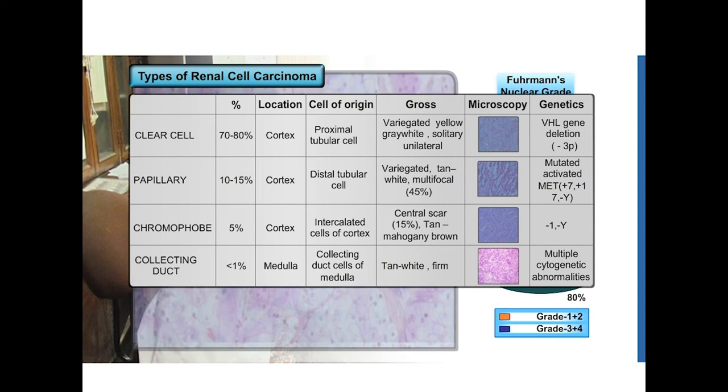Clear cell RCC is the most common variant of renal cell carcinoma and is graded according to Fuhrman's nuclear grading into grade 1 to 4. The three other important variants include papillary RCC, chromophobe RCC and collecting duct carcinoma. Papillary RCC is the second most common type and is derived from the distal tubular cells, in comparison to clear cell RCC which has the proximal tubular cell as the cell of origin.